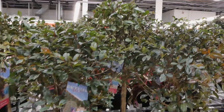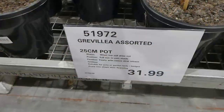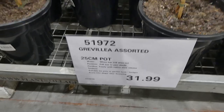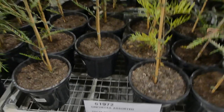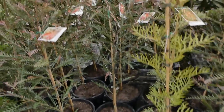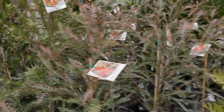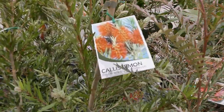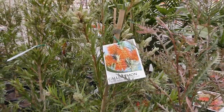There's the 25 centimeter Grevillea assorted for $32 — pretty and in all different colors. Then there's the red weeping bottlebrush, which really does look like a bottle brush. That's a really pretty one.